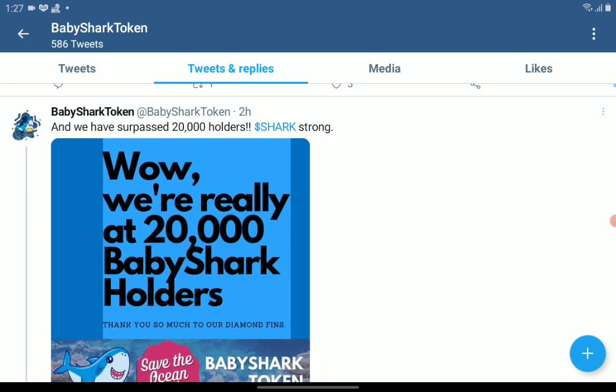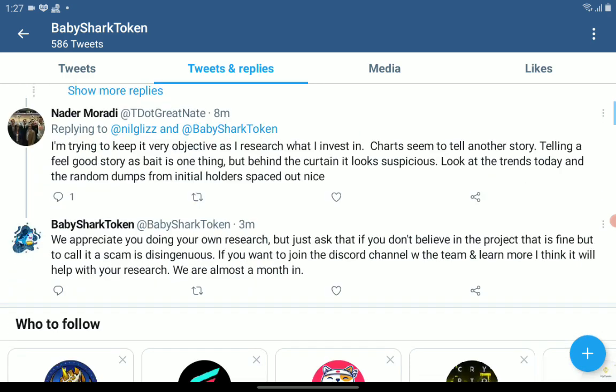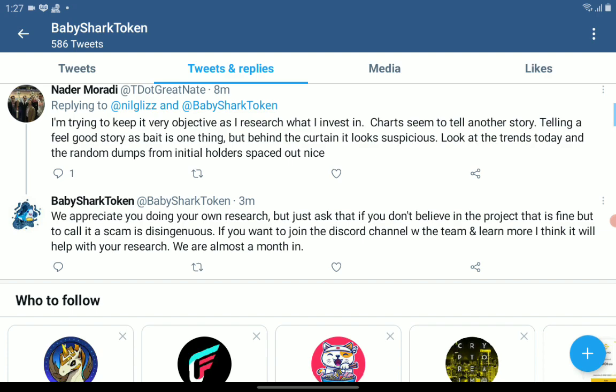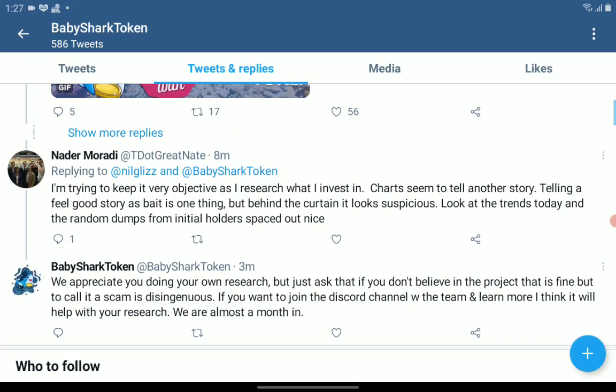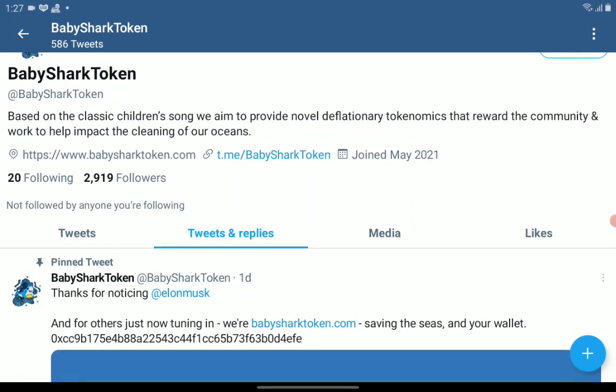The token has already reached 20,000 Baby Shark holders — so it seems like it's not a baby anymore; it's becoming a giant shark. That's it for the Baby Shark crypto token review. Watch out for our second video with step-by-step instructions on how to buy the Baby Shark crypto token. Bye!